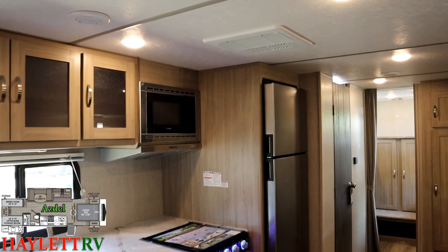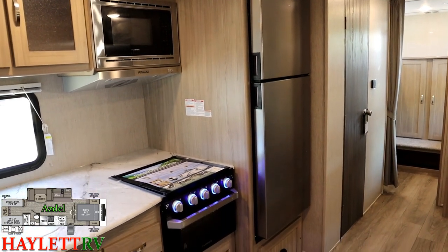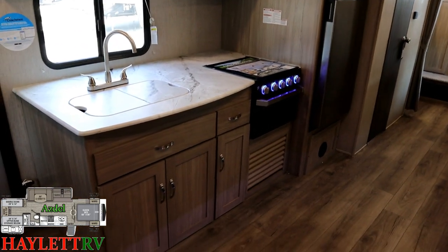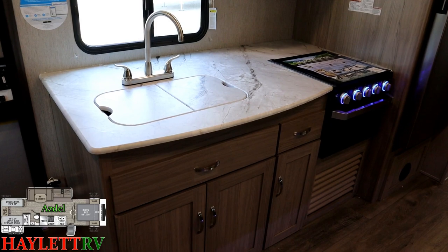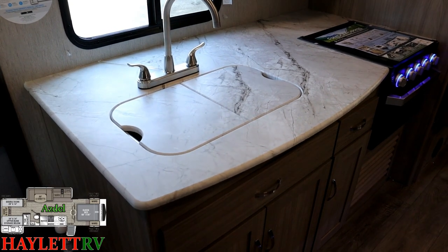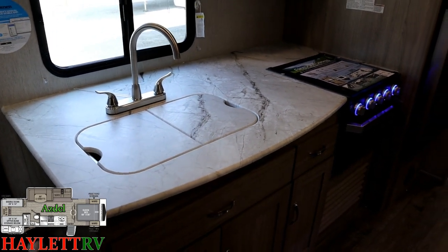Bigger air conditioner — each vent can be turned and closed individually. That is newly available at the time of this filming. Optional 10.7 cubic foot 12-volt compressor refrigerator, which is very, very cool. One of the things I want to focus on first is the countertop, because you'll find whether it's this counter, the dining table, or the bathroom — Coachmen was the first RV manufacturer to use sealed-edge counters all the way through the RV, and that's because Coachmen owned the company that made those things, giving them a little competitive advantage.